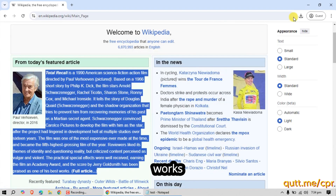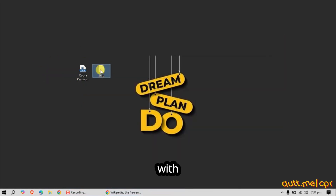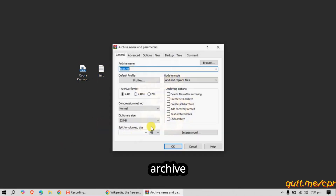Let's dive in and see how it works. I'm going to create a test file and lock it with a random password in a RAR archive.